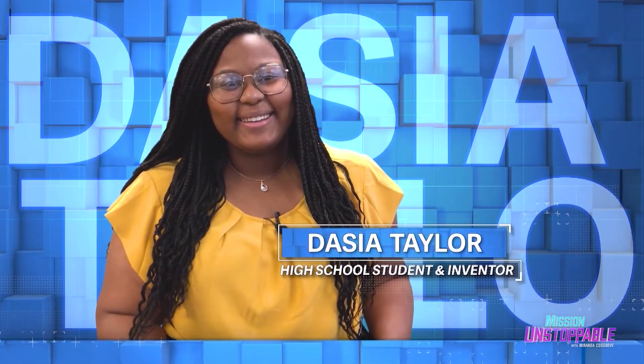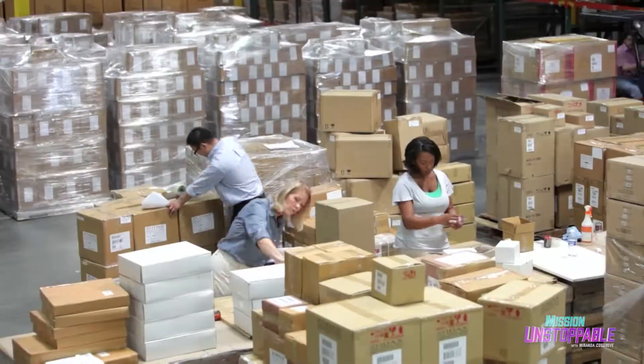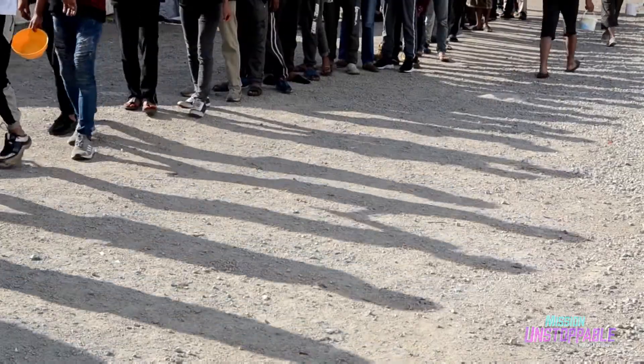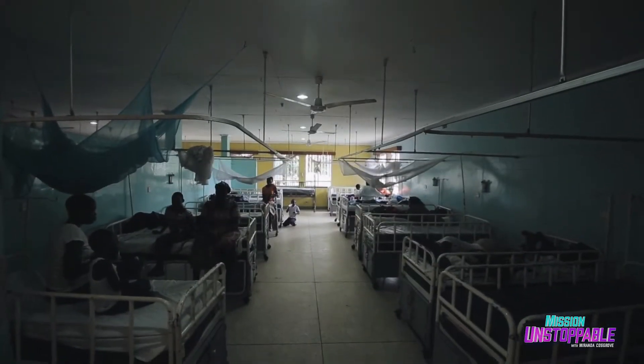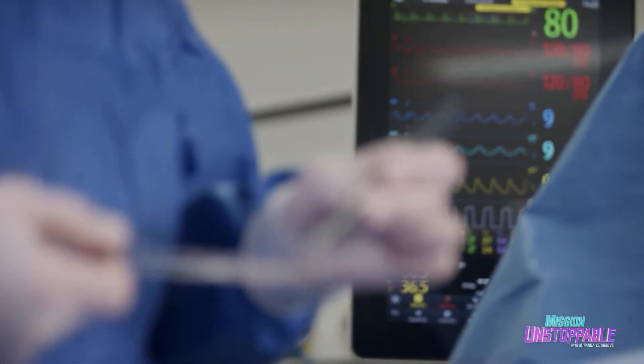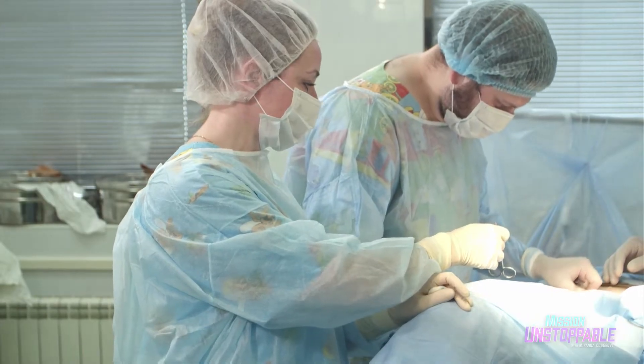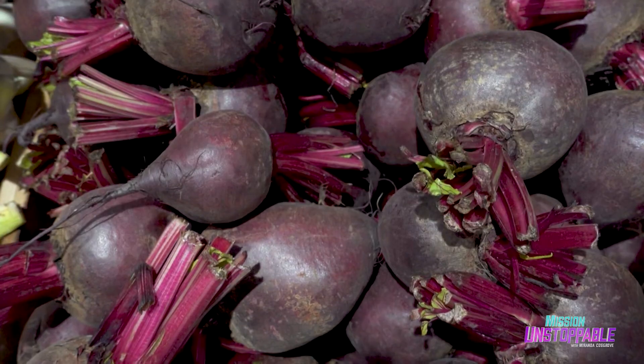Her name is Deja Taylor, and her invention even won her a $25,000 award from the Society of Science. This project is very important to me because it showcases all of the things I'm passionate about, like equity and getting resources to places that need them. My project does all of that in just one piece of thread, one suture. Today, Deja is going to tell us what inspired her to make these color-changing stitches, and how this breakthrough is powered by beets — yes, beets the vegetable.